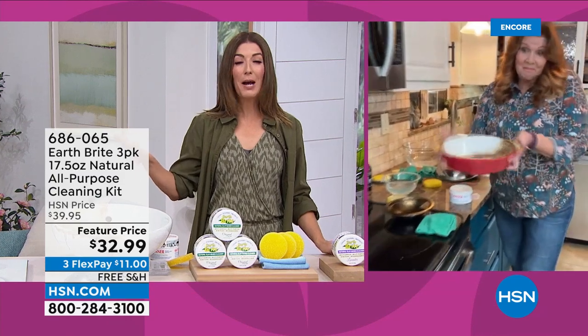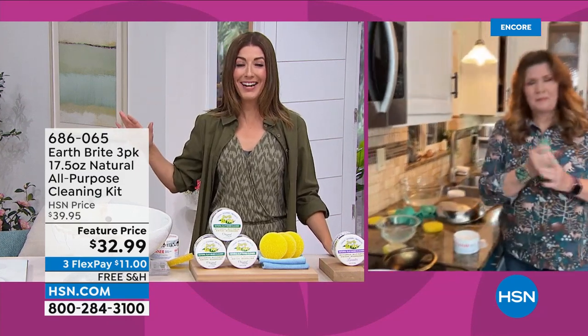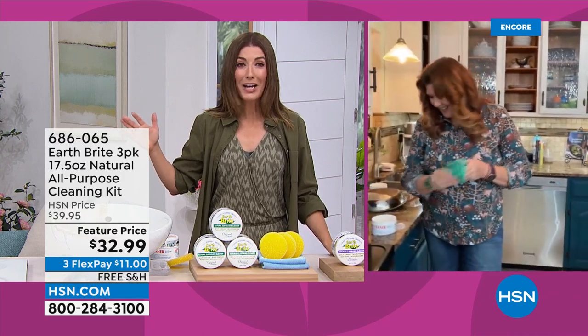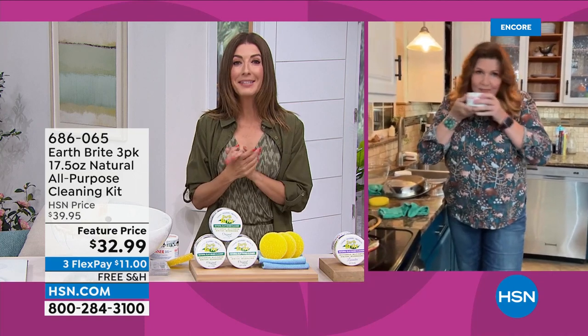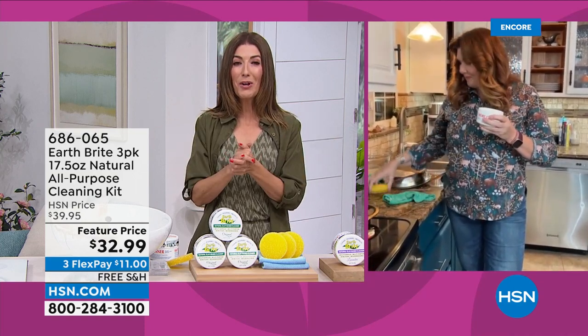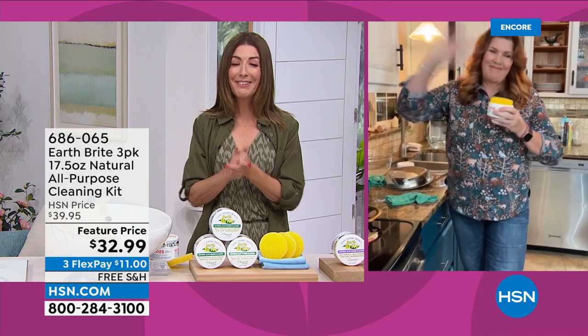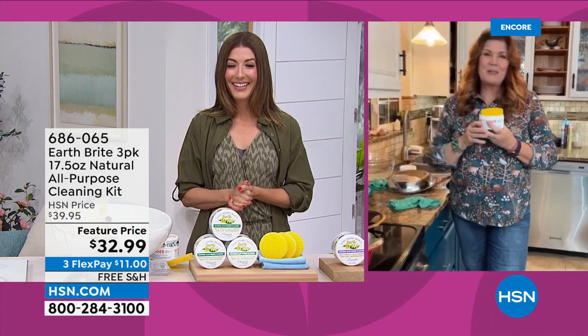My sink has never looked better. My stainless steel has never looked better. My stovetop has never looked better. Terry, thank you so much for bringing us EarthBright today. Great to see you. Nice to see you too, Sarah. Good night, everyone — have a great weekend. Aren't you excited to do some spring cleaning? Sometimes you just need the right tools. We've got EarthBright for you in the original, citrus, and lavender.